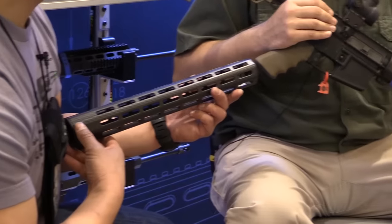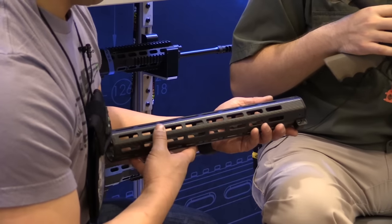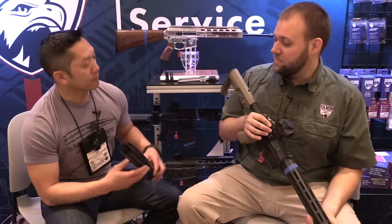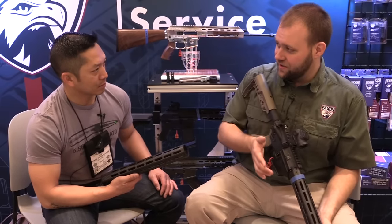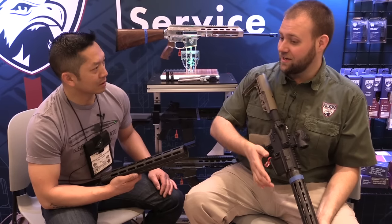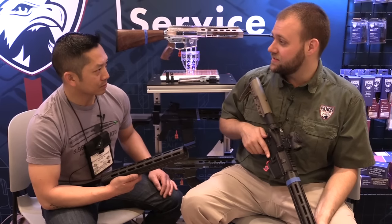We partnered with Lancer Systems to create the carbon, and we applied Faxon ingenuity and engineering to machine the aluminum attachment. What we're able to do is produce a 15 inch handguard that is 8 ounces or less using a standard AR-15 barrel nut — and I'm including the barrel nut in that statistic. We're talking about 7 ounces or less using titanium, aluminum, or other barrel nuts that exist today.